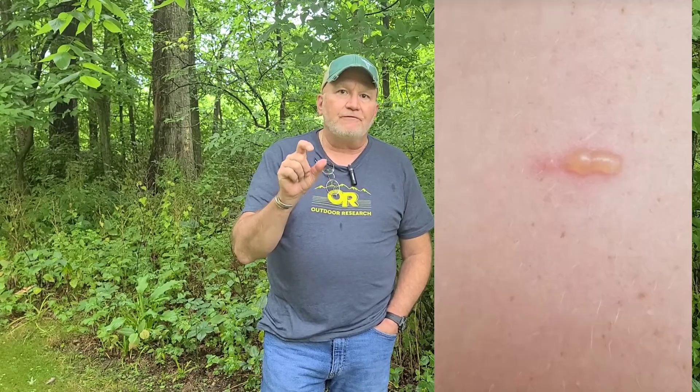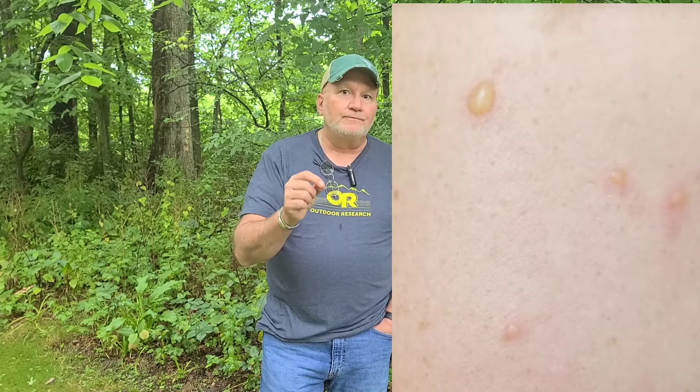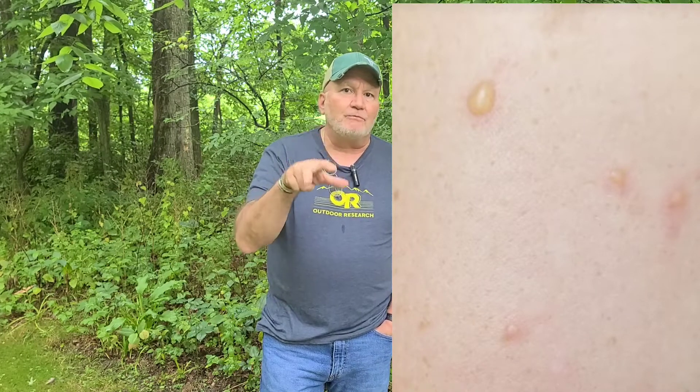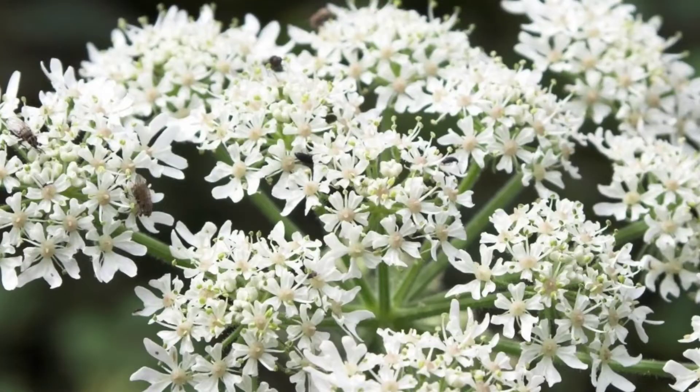This next rash is just these little blisters you'll see on the arm. This is a photodermatitis — the sap from the plant gets on your skin and then is activated with UV light from the sun, causing these blisters. It can be painful and it can itch. The main plants in the Midwest responsible for this are hogweed, cow parsnip, and wild parsnip.